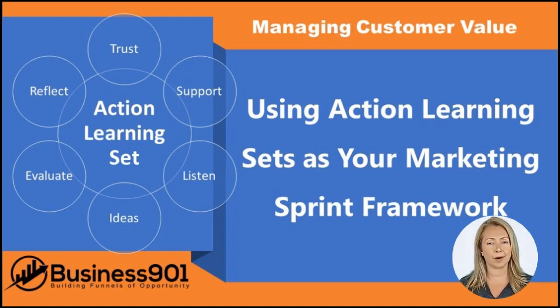If you're looking for a way to improve your marketing productivity while developing your leadership skills, an action learning set may be the perfect solution. By experimenting to see what sprint duration makes sense for your team and sticking to that, you can ensure that your team can learn from their mistakes and continually improve.